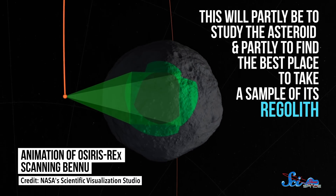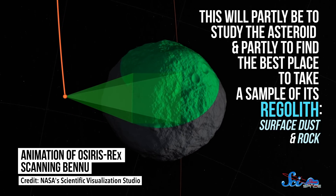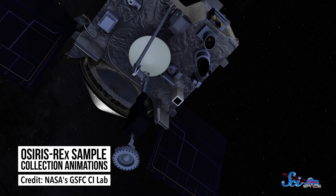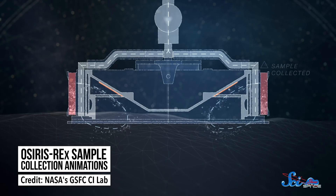Now, OSIRIS-REx will spend the next year or so scanning Bennu's surface. This will be partly to study the asteroid, and partly to find the best place to take a sample of its regolith, or its surface dust and rock. To get that sample, the spacecraft isn't going to reach down with an ice cream scoop and just yank up some dust. Instead — and I love this — it's going to shoot out a jet of nitrogen gas to kick up bits of regolith, and some of those bits will fly into the spacecraft's collector.